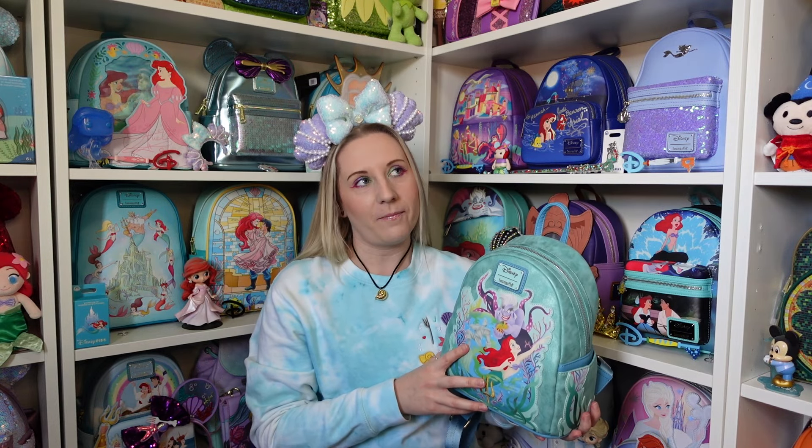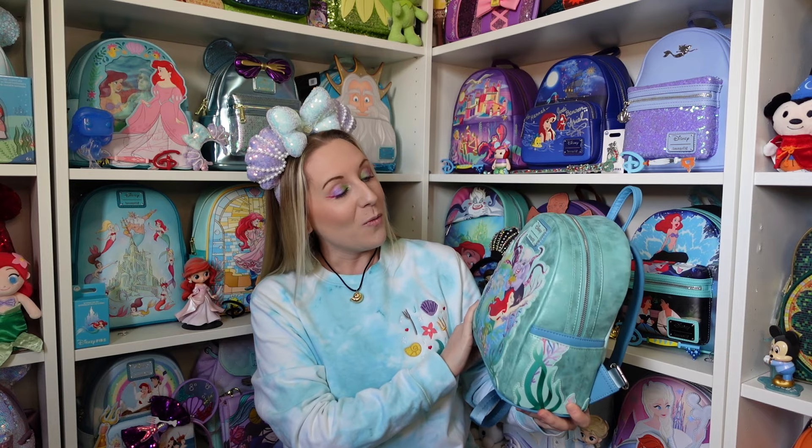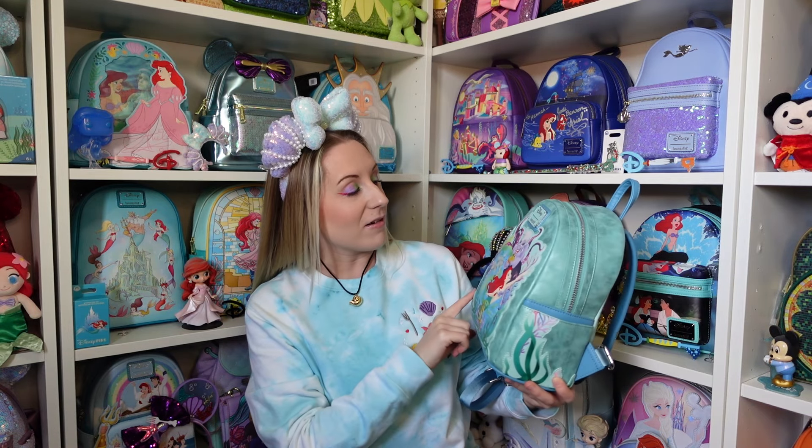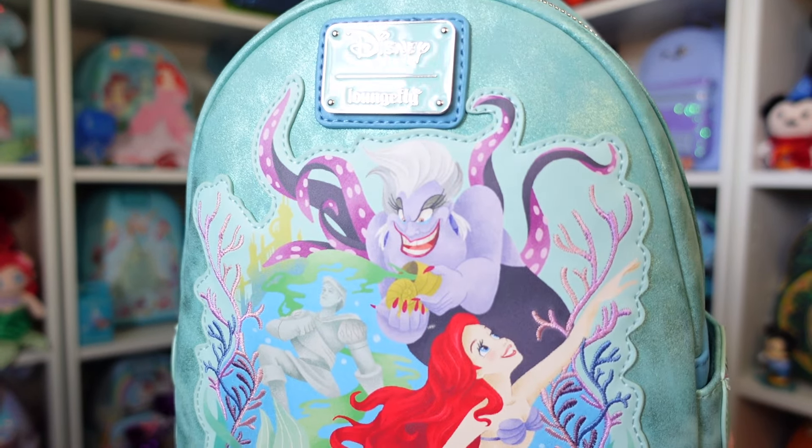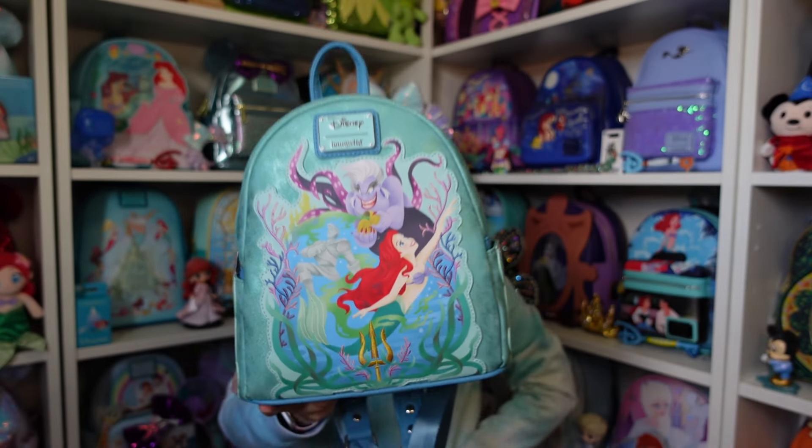I love her, absolutely love her. Ursula has the seashell, we have the Prince Eric statue — daddy I love him — I feel like I have to do that every time. So we've got Ursula with the shell, Ariel, and Eric. Flounder and Sebastian are on the back — I'll get to that in a sec. Look at Ursula's face, she's just so evil! Ursula and Hades are my favourite Disney villains, although I love Scar as well. I like villains when they're sarcastic — Jafar, Scar, and Hades all have that quality.